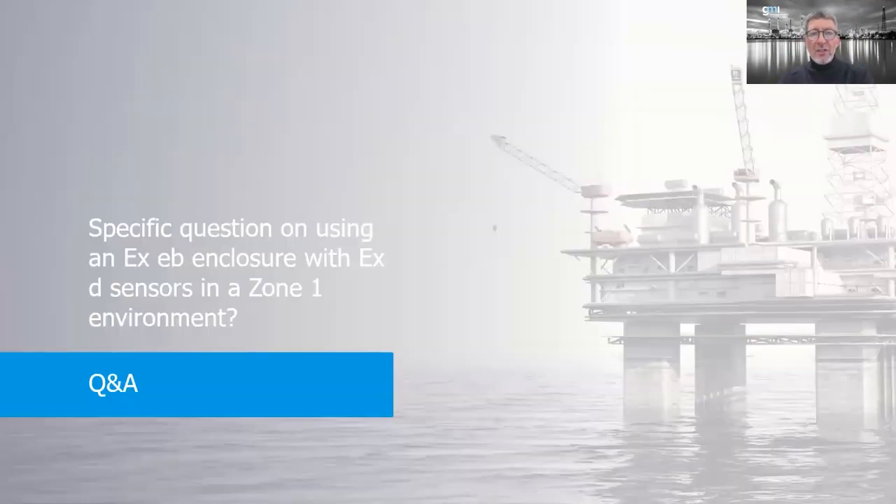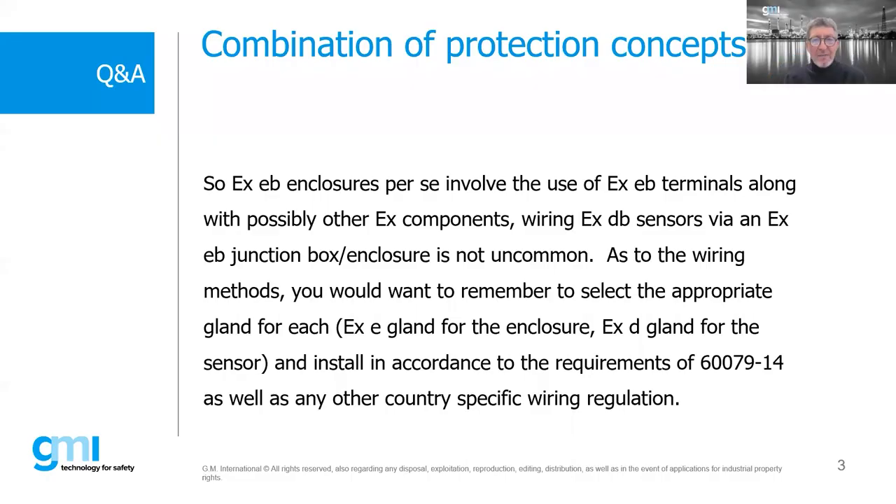Q&A session: Question — I'm using an EXE enclosure with an EXD sensor in Zone 1. So EXEB is the updated name for what was called EXE. We use EXEB terminals. Everything that goes inside our EB enclosure requires certification. If sensors are mounted exterior to the enclosure, you could certainly use an EXE enclosure as a marshalling box with EXDB sensors going to the outside. You would just need to make sure that cabling and glands match the protection concept — an EXE box requires an EXE gland; a D-box requires a D-gland.